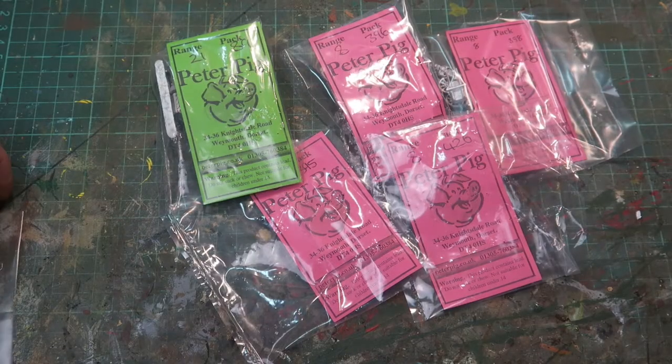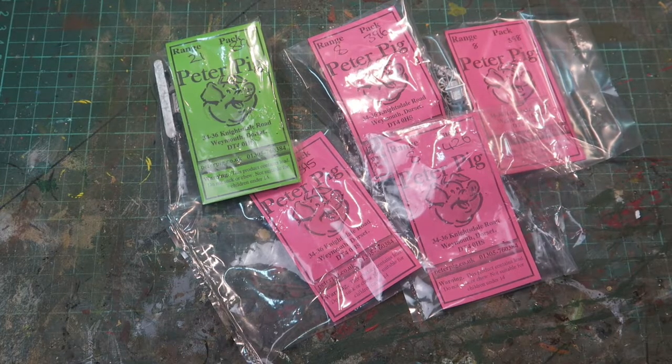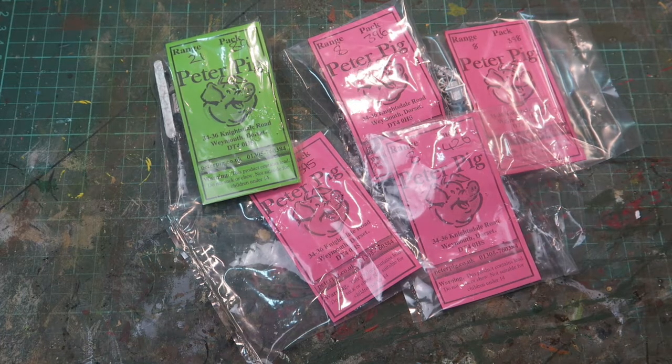All in all a very nice little bunch of French civilians — a little bit of set dressing for my Normandy games. Indeed some of the civilians can probably be used for First World War games as well, so very versatile. I'm going to enjoy painting them up as a little sideline now that most of my actual infantry figures are finished. It's nice to do something slightly different, a little bit of fun. As always, really nice figures from Peter Pig and very reasonably priced, considering how lovely and detailed they are.